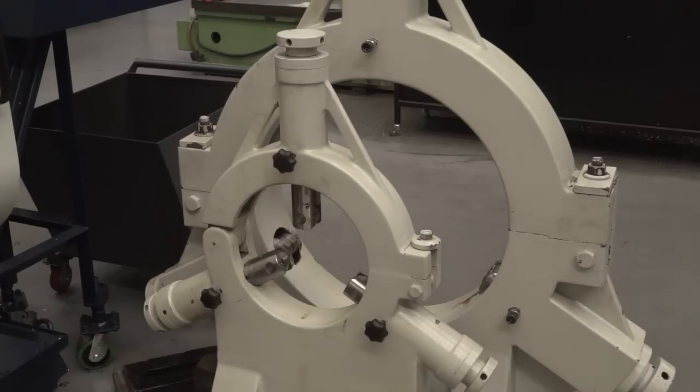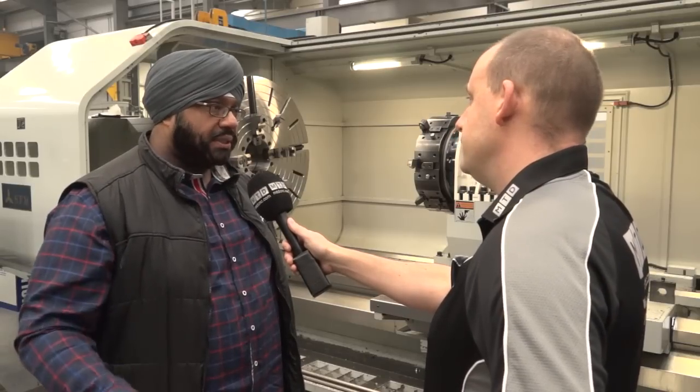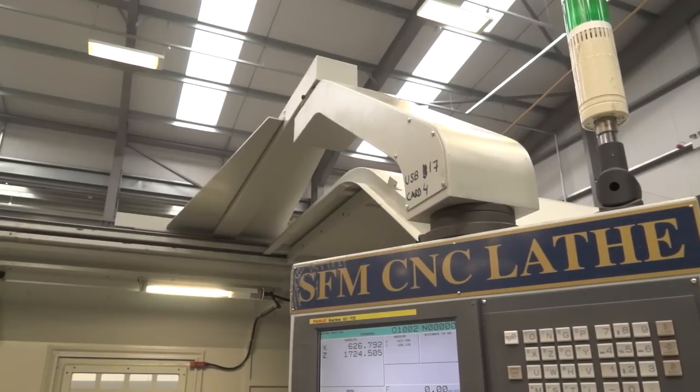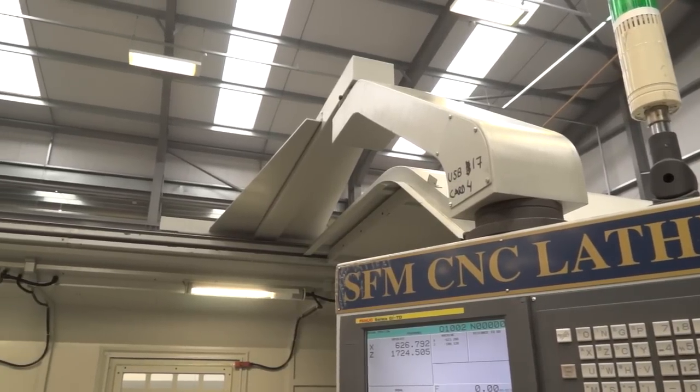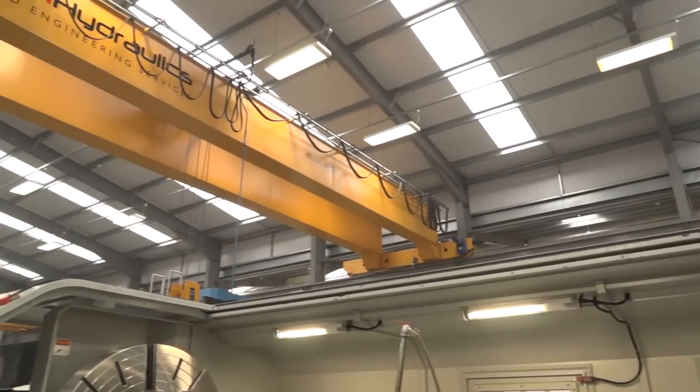You mentioned that you use fixed steadies on this machine, but what you have noticed is because of the power and the stability, sometimes you don't need the steady on a larger part as well. That's right — compared to some of the previous machines we've had, where we get vibrational issues. Because of the casting and rigidity of this machine, we can actually machine the same components sometimes even without a steady.